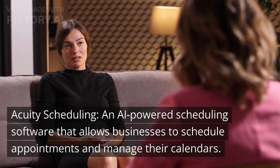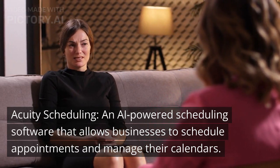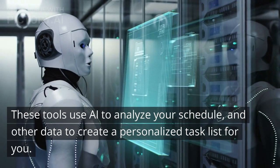Acuity Scheduling, an AI-powered scheduling software that allows businesses to schedule appointments and manage their calendars. These tools use AI to analyze your schedule and other data to create a personalized task list for you.